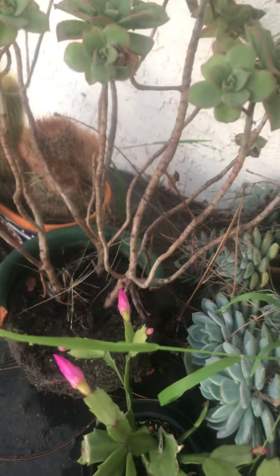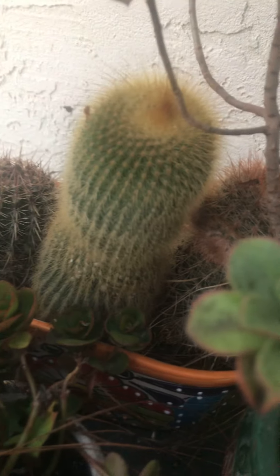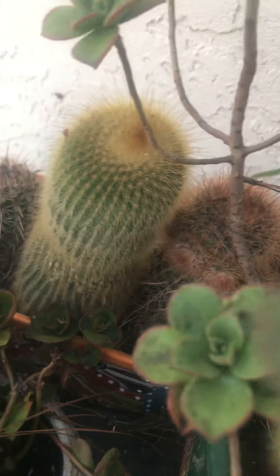Succulent growing on this side — those are low maintenance which I like. And then cactus, or cacti — those are low maintenance as well. That was a gift from my brother to my mom.